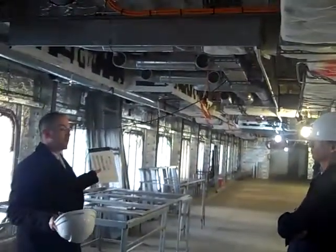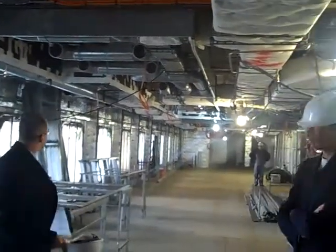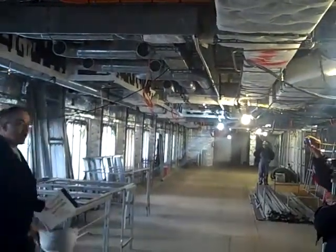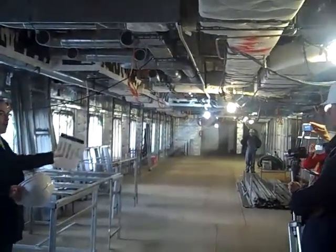This area here is the grand bar. It will also be a pre and post dinner bar. You'll have beautiful seating areas grouped all along here, as well as banquets along the wall.